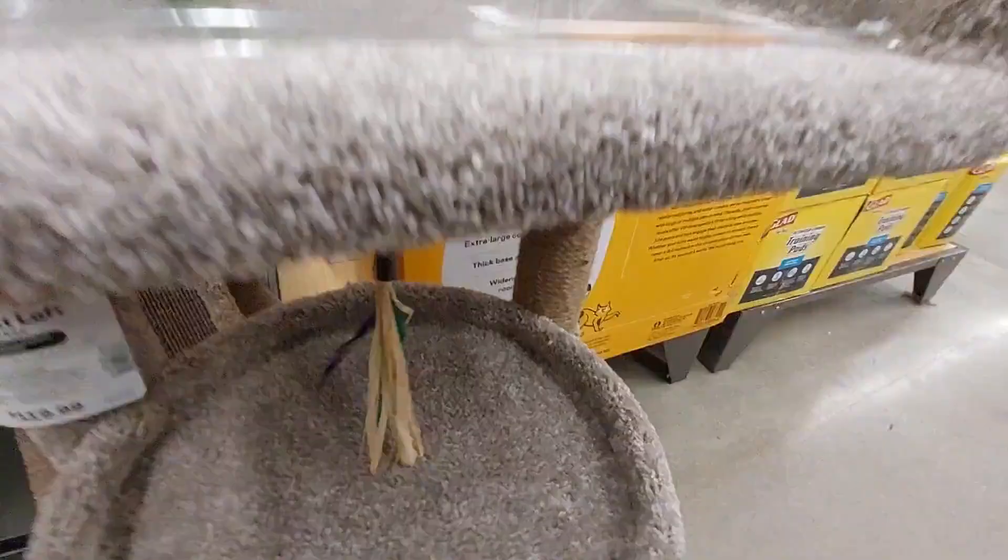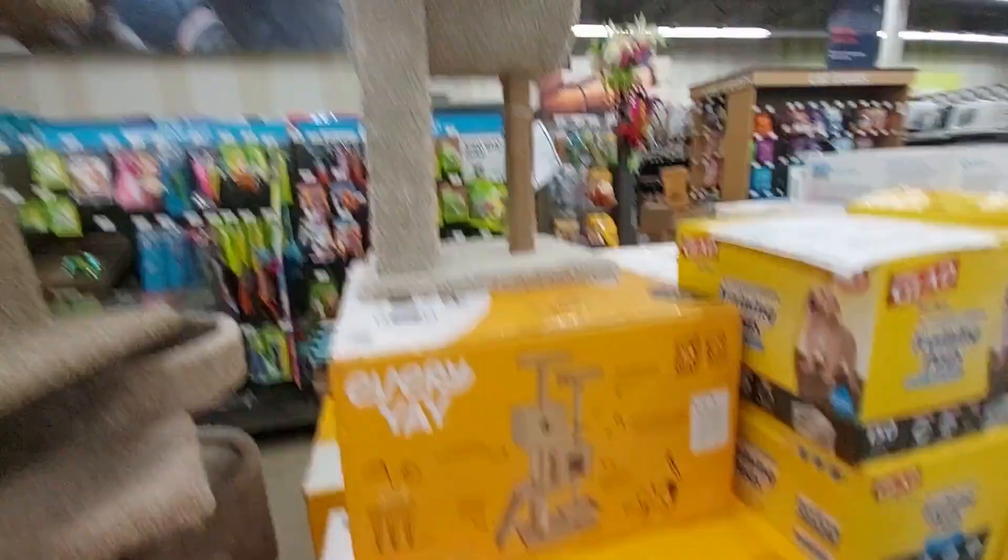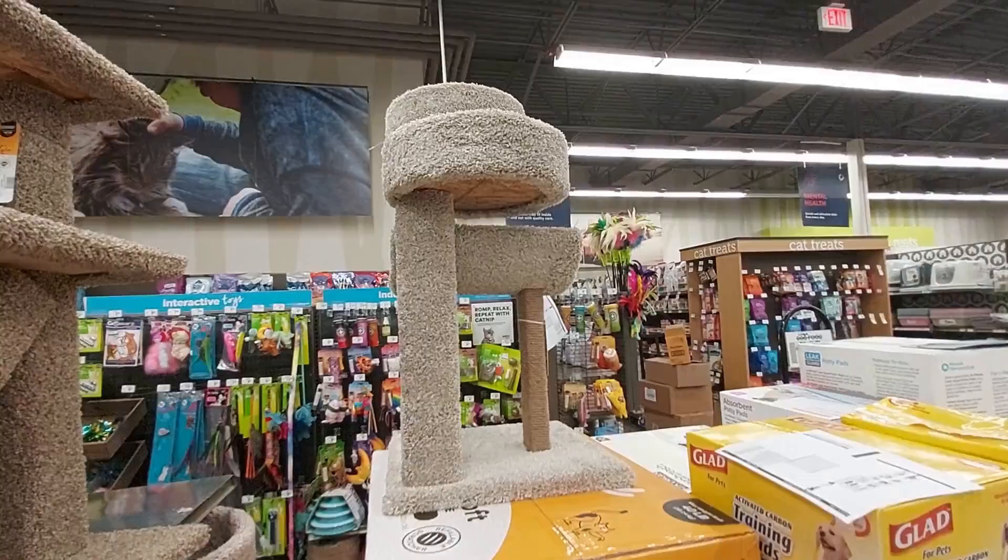Look at them all playing around — oh, cute! Look at him, so cute. The little cat house. Look at the cat trees — it has a little thingy on it. They have some catnip spray right there. Check out this one — I'm not sure if it's this one or not.